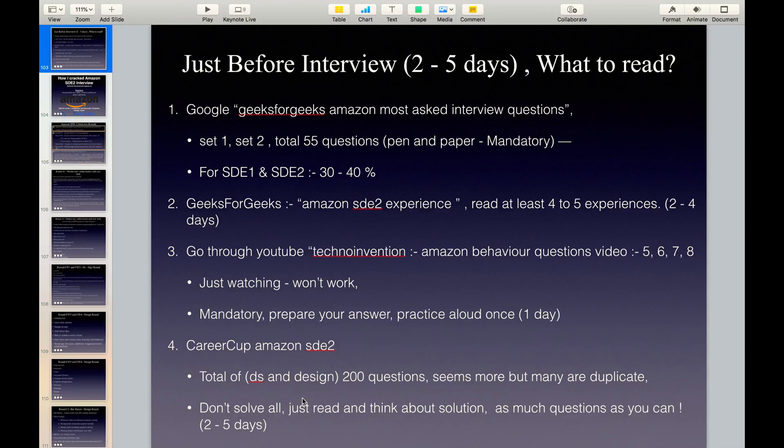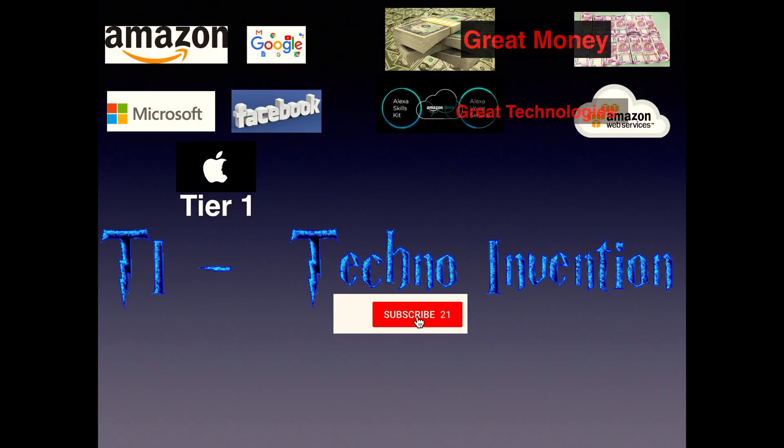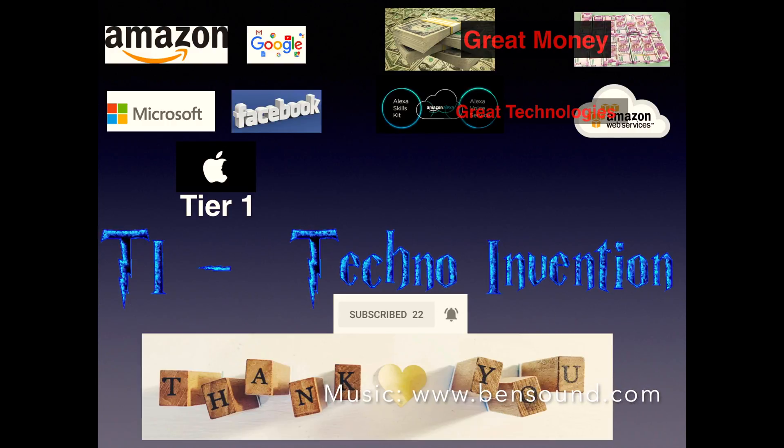If you want to crack tier 1 company interviews, earn great money, and work on great technologies, you can subscribe to my channel TechnoInvention and click on the bell icon. Thank you for watching, have a nice day.